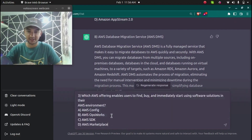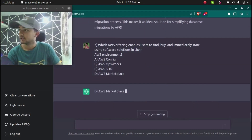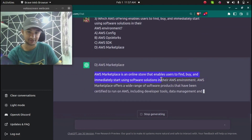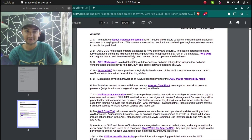The third question is: which AWS offering enables users to find, buy, and immediately start using software solutions in their AWS environment? ChatGPT answered AWS Marketplace — an online store that enables users to find, buy, and immediately start using software solutions. The correct answer according to AWS is also AWS Marketplace. Three out of three correct.